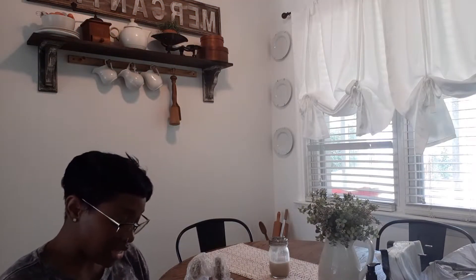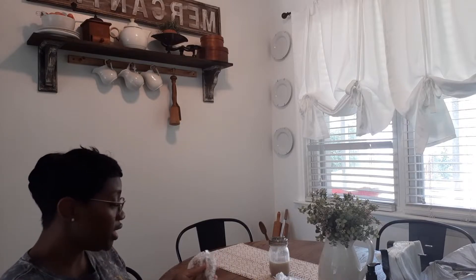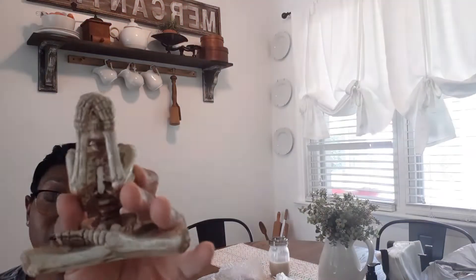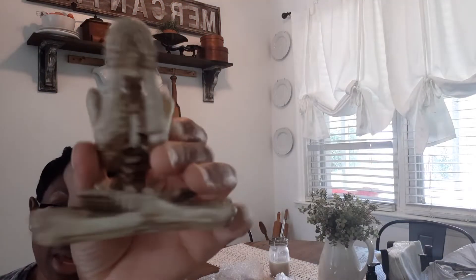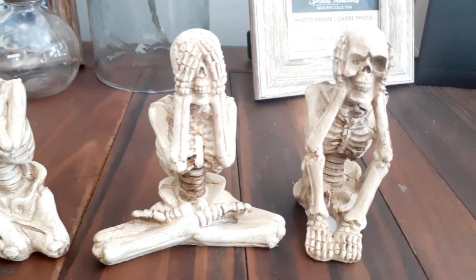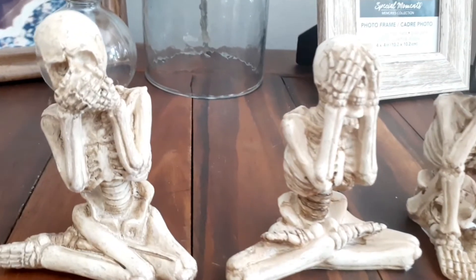I was lucky enough to find the hear no evil, see no evil, and speak no evil skeletons at Dollar Tree — they're really cute and look how neat they are! Well made. I'll do a close-up of those. And that was all I got from the Dollar Tree.